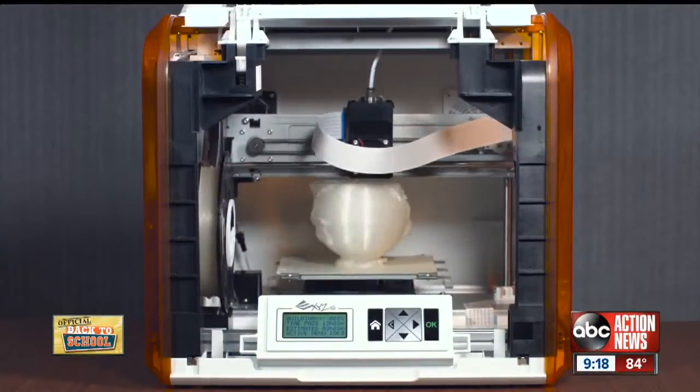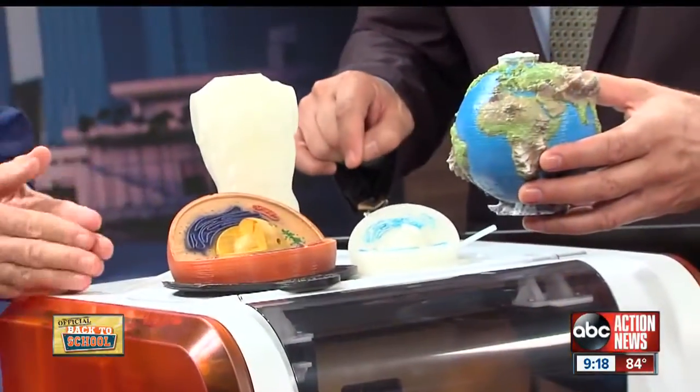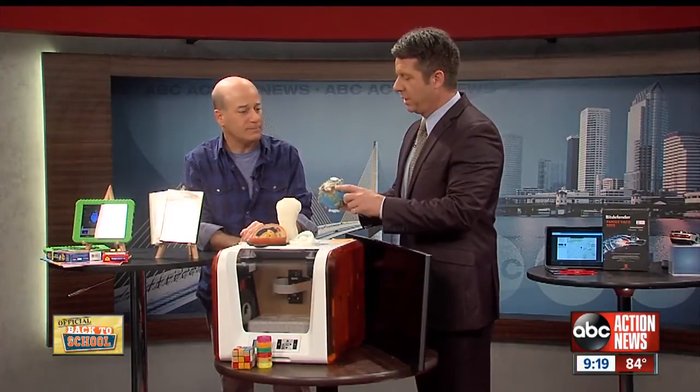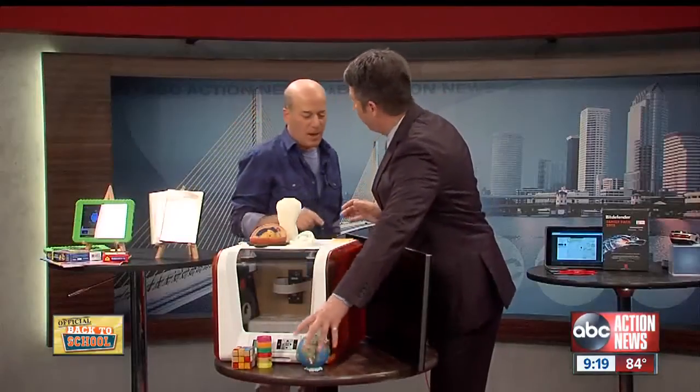How much is this? $350 — a couple of years ago it could have been tens of thousands of dollars. And it's plug and play, you plug it in and you're ready to go. I will mention this is not actual size — the Himalayas are much smaller, although they are big.